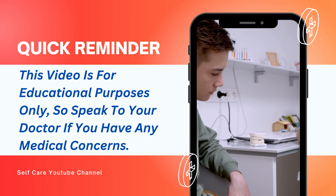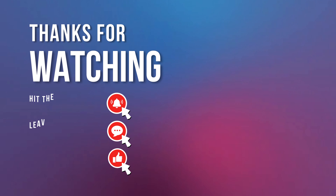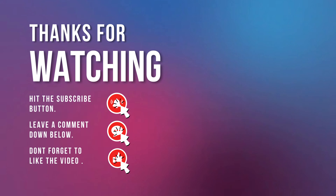Quick reminder: this video is for educational purposes only, so speak to your doctor if you have any medical concerns.